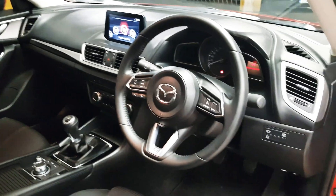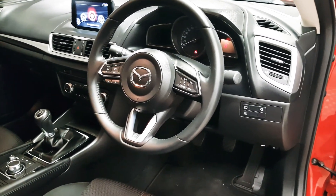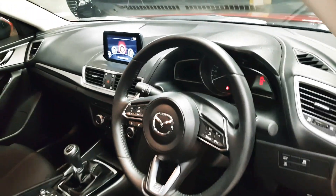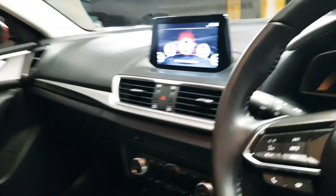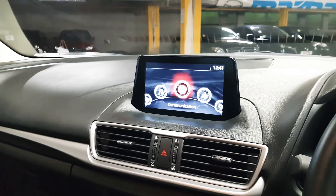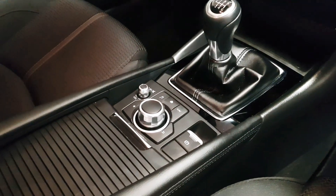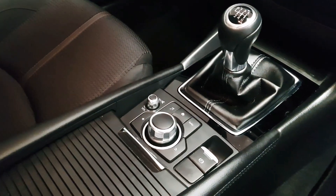We have a multi-function steering wheel which houses the controls for the media as well as the cruise control. We have an infotainment screen which you can connect your phone to via Bluetooth. The infotainment screen can be controlled by the toggle wheel as well as a few shortcut buttons.